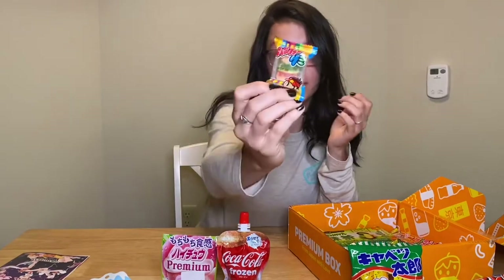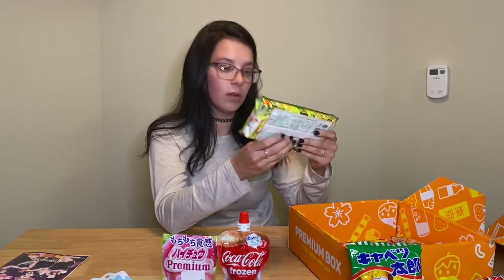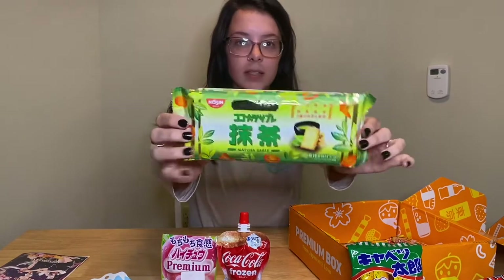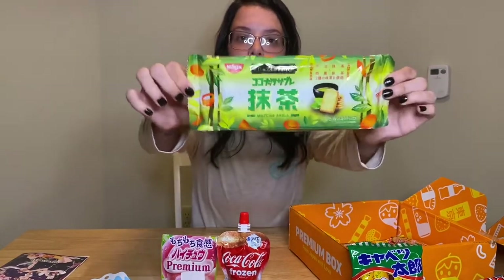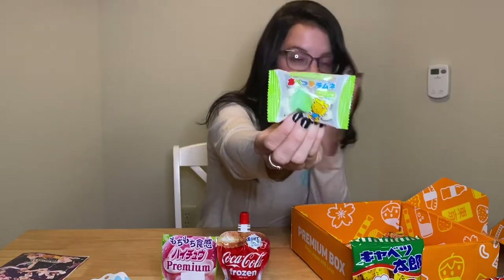Cute burger — a little Krabby Patty but from Japan. Next we have crackers that are matcha flavored. This is very fancy looking, this is exciting. Ooh, what are these? These are melon flavored — little melon on the top. Assuming they're like little sweet tarts — they're like hard but powdery at the same time.